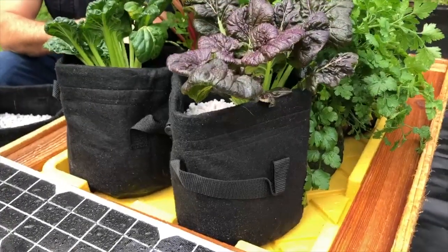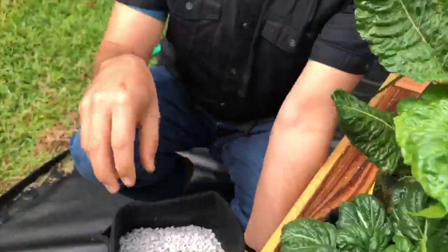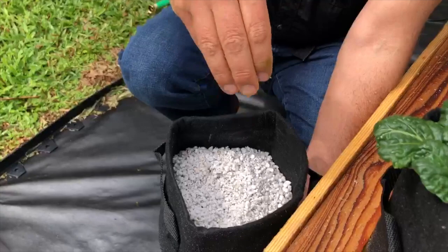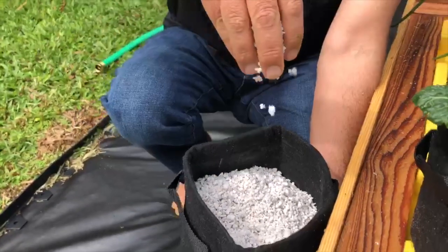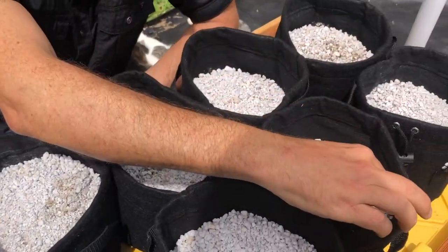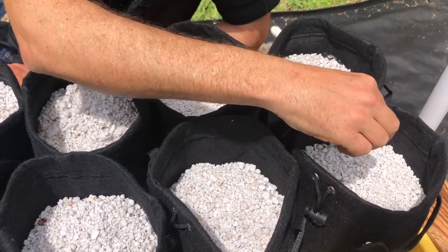On top of the water tank cover are eight grow bags that hold the plants and they're each filled with a material called perlite, which is like puff sand. Perlite is non-toxic and hollow making it great for wicking up the nutrient-rich water so it gets to the roots, and you can place the seeds right on top of the perlite. The perlite lasts for up to three years so you don't have to keep buying it.